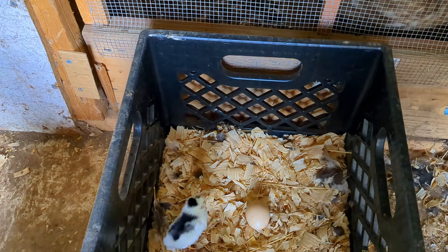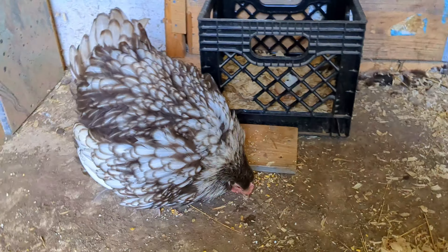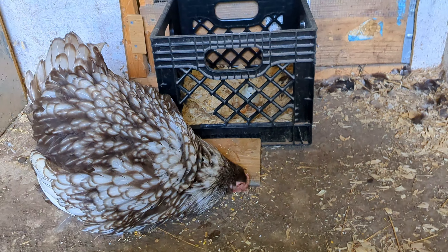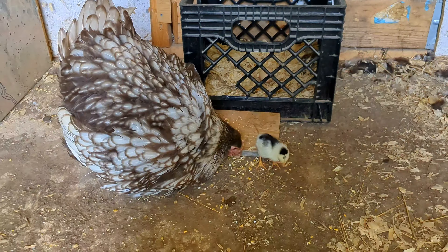She has one more egg and I'm not sure if it's going to hatch out. But she has hatched out a little baby, and if she can hatch out the other one, that would also be awesome.